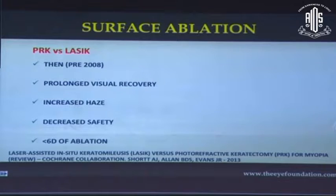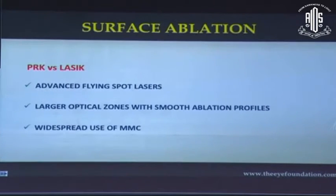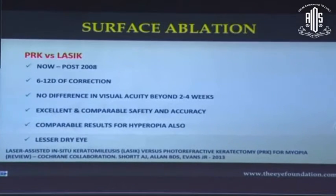How does PRK compare to LASIK? Papers from the pre-2008 era reported prolonged visual recovery, increased haze, decreased safety with more patients losing two or more lines of visual acuity, and restriction to less than six diopters of ablation. However, with modern lasers, larger optical zones with smooth transitional profiles, and widespread use of mitomycin C, PRK in the post-2008 period can be used for higher diopters — even 6 to 12 diopters — with no difference in visual acuity beyond two to four weeks post-operatively, comparable safety, accuracy, results in hyperopia, and significantly less dry eye.